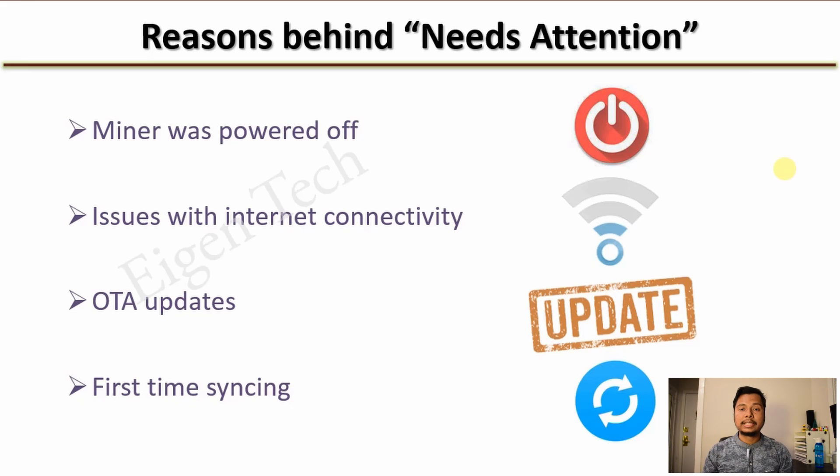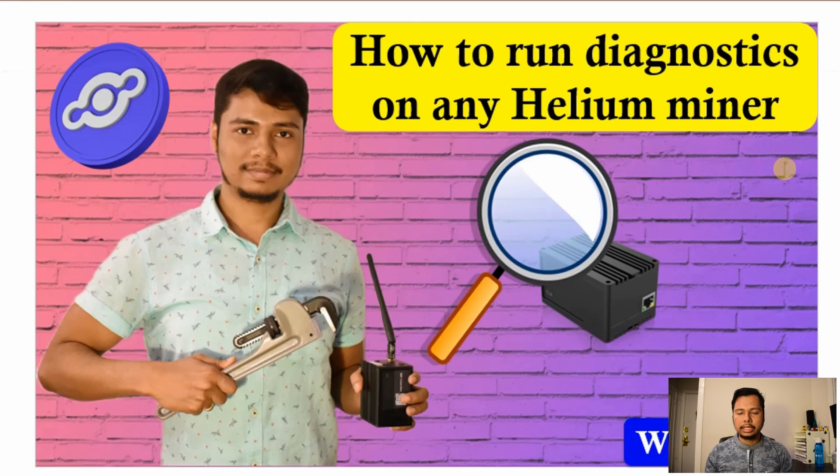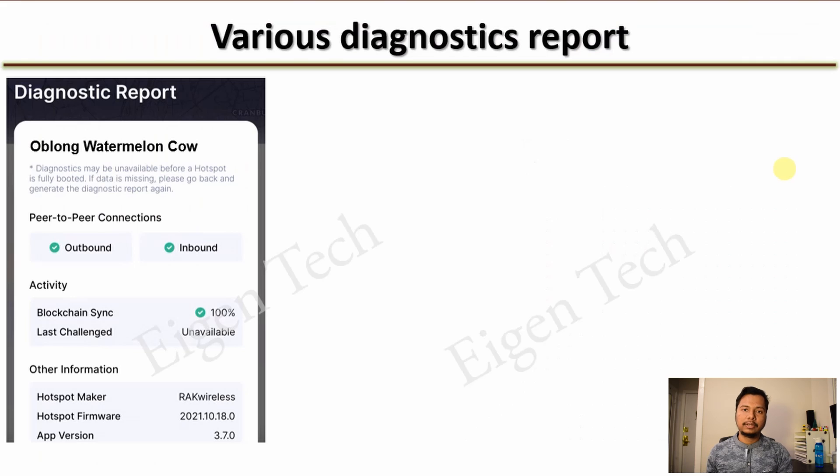So how do you solve this problem? If you have physical access to your Helium miner, the first thing to do is run the diagnostics. If you don't know how to run it, I've already covered it in a different video — you'll find the link in the description as well as at the top right corner. After running the diagnostics you may find different results.